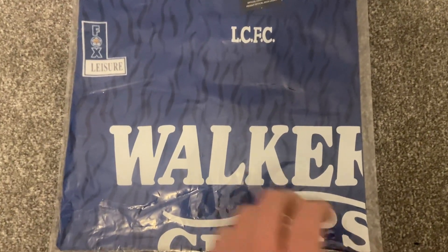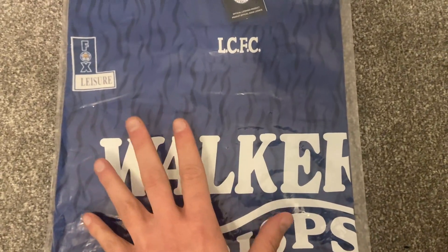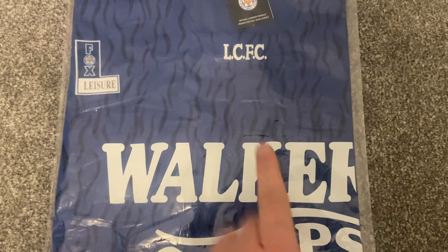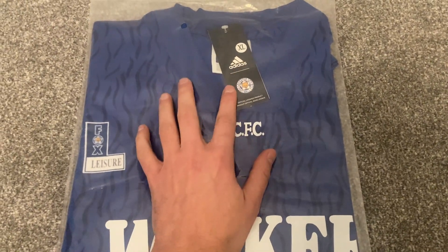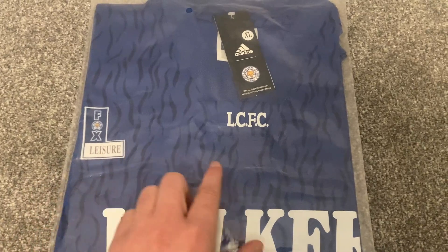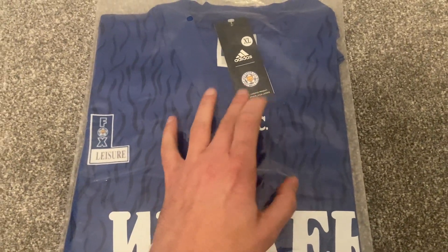This is an iconic one — just having the Walkers Crisp sponsor on it. When I saw this on zvbest1 I was like, do you know what, I love this sponsor, I'm gonna have to get this one. The only thing I have noticed is it's got a newer tag on it — it's got Adidas on there whereas the manufacturer on here is Fox Leisure. I don't know if that was part of Adidas — I'm assuming not, I'm just assuming that's a newer tag.